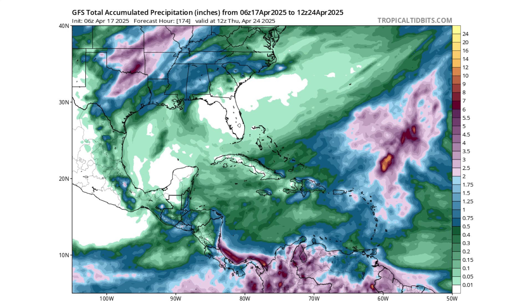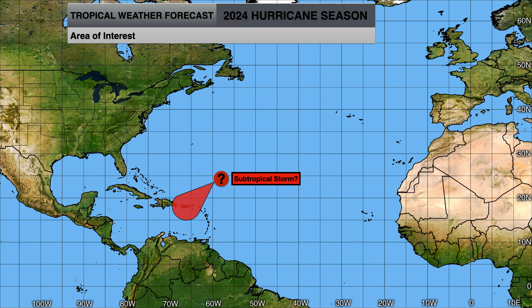Regardless of development, we will see some increased rainfall in the region. Anywhere in the eastern Caribbean from Hispaniola eastward could see upwards of one to two inches of rain. We'll continue to monitor for any potential subtropical storm development, and if the National Hurricane Center does indicate a chance, we will make another video.